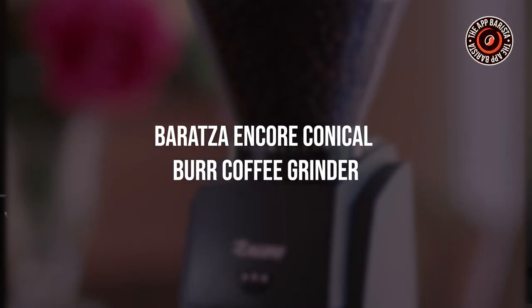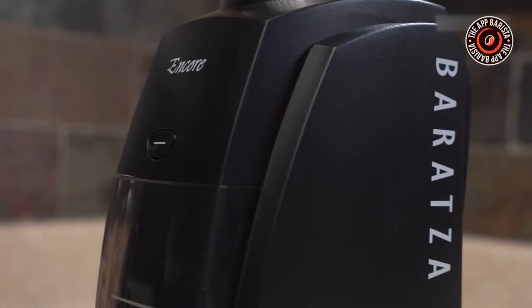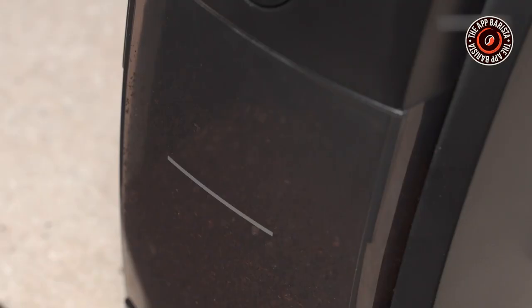Baratza Encore Conical Burr Coffee Grinder. This popular grinder has 40 different settings and comes with a gear reduction motor that slows the burr to 450 RPM, producing a low noise, low heat grind for the freshest coffee.